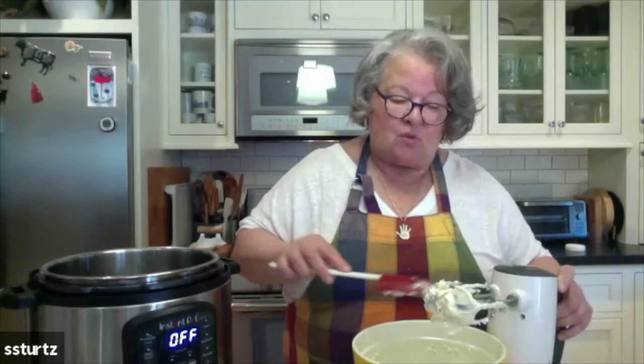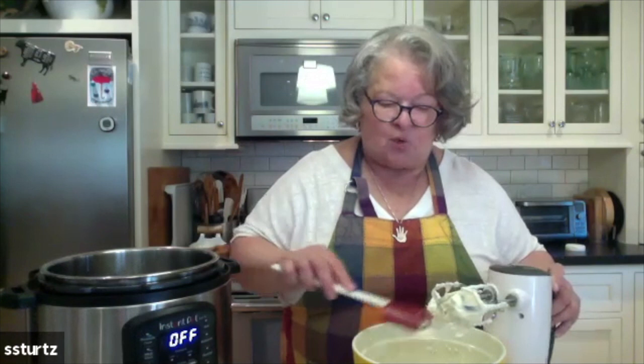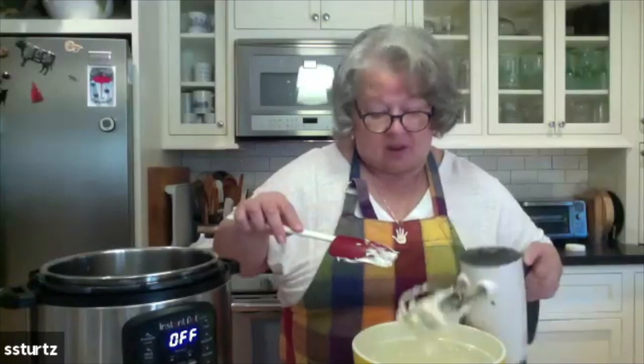Before she passed, she was on the Facebook page devoted to her recipes and to questions about the Instant Pot. She was on there all the time and she answered wonderful questions. She had a great sense of humor — I'll tell you, you laugh a lot when you read them.